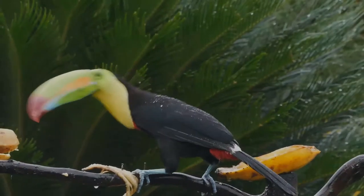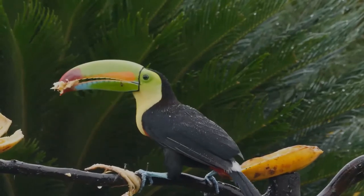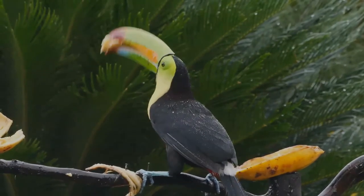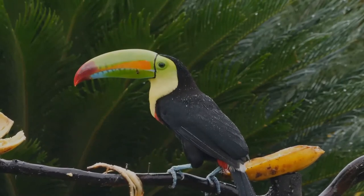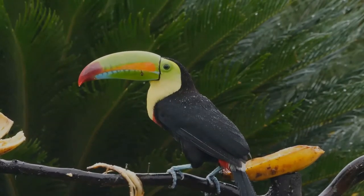It roosts in the canopies of tropical, subtropical, and lowland rainforests, up to altitudes of 1,900 meters. It roosts in holes in trees, often with several other toucans.